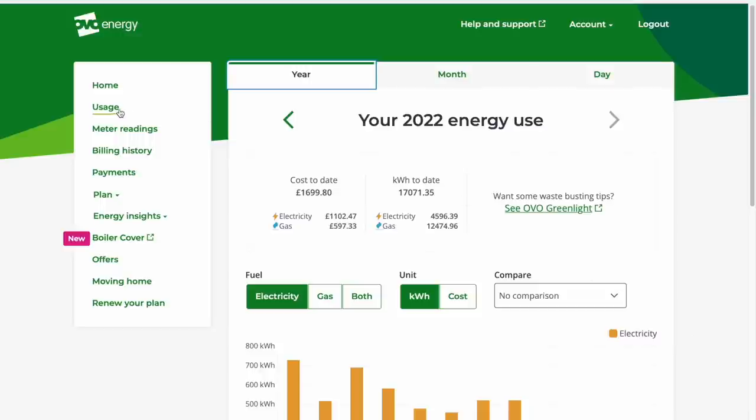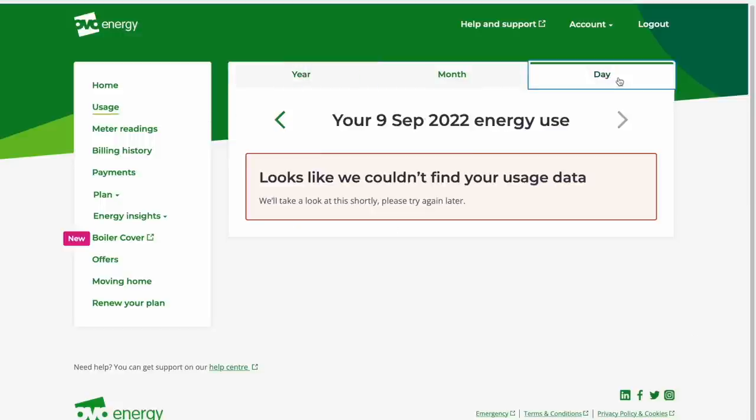The first step is to map out your electricity consumption throughout the day. You can get this information in a few different ways. The easiest way is probably to log into your energy provider's website or app and look at your usage graphs for a selection of days at different times of the year and take an average. I tried this with my supplier but despite them having fitted my smart meter, hourly data is just not available — one of the reasons I'll be changing away from them shortly.